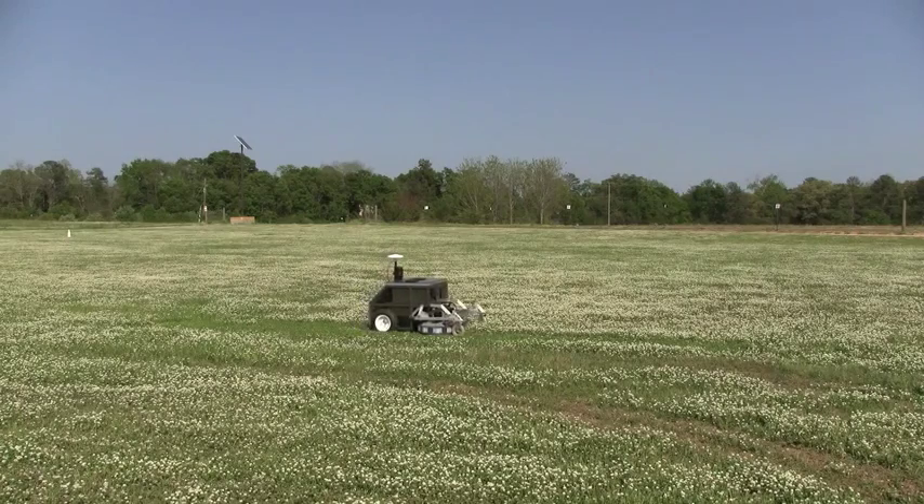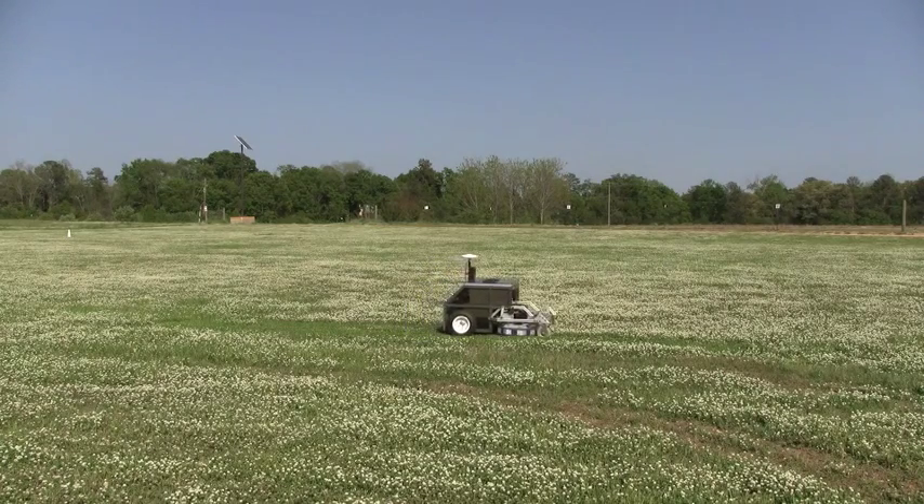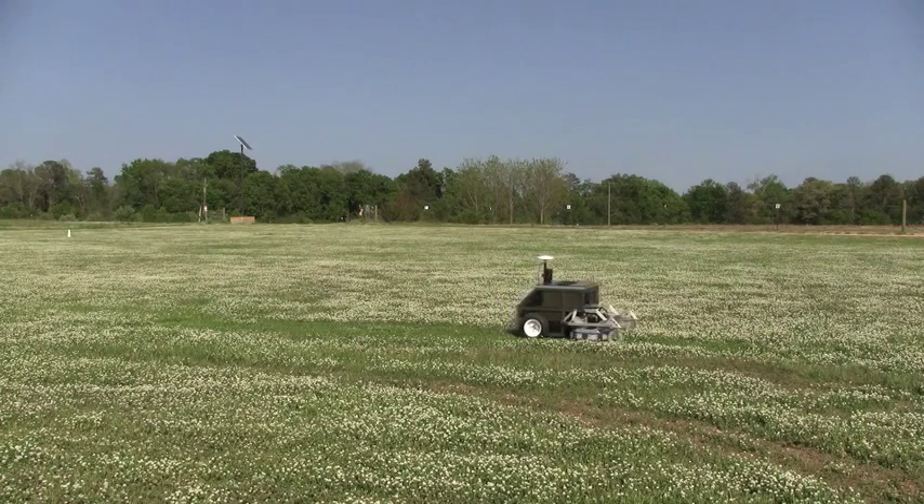It's a competition hosted every year in Dayton, Ohio by the Institute of Navigation. The goal of the competition is to build an autonomous lawn mower that can navigate around a predetermined playing field and provide the best possible cut without any human interaction.